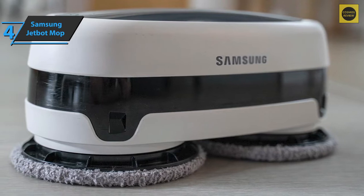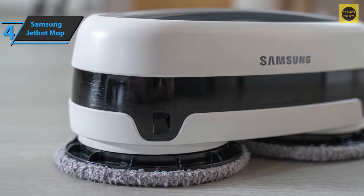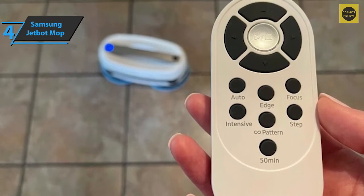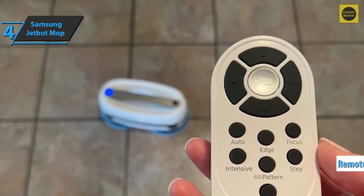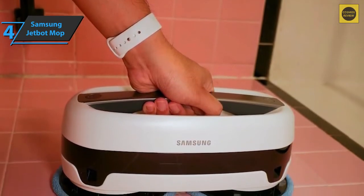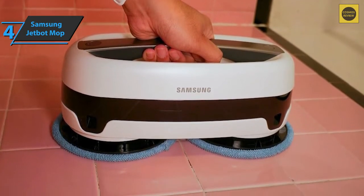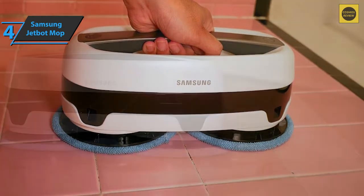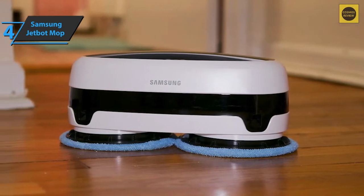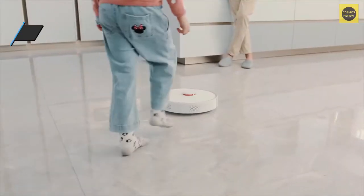Some modes, such as edge and focus, allow the Jetbot to clean along walls or deep-clean areas of concentrated dirt. Other modes, such as step and figure-eight, clean in unique patterns suitable for spaces larger than the kitchen and bathroom. You can also control the Jetbot manually using the remote control — grab it by the handle, press the power button twice quickly, and you can use it to clean bathtubs, shower tiles, windows, and other surfaces. Thanks to the double water tanks, you get up to 50 minutes of operation. For the listed price, you can't beat this one.